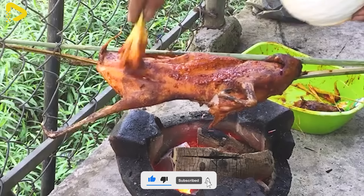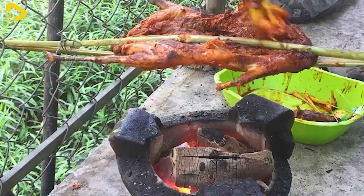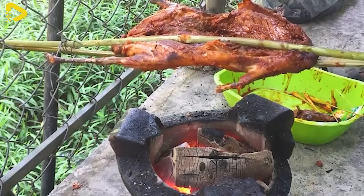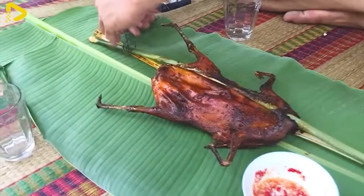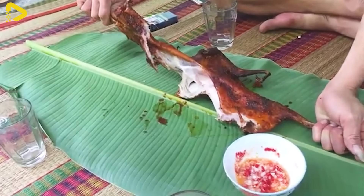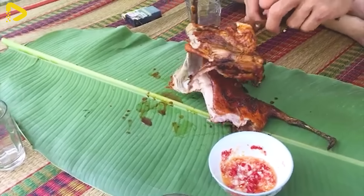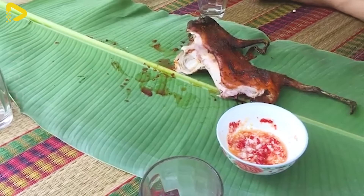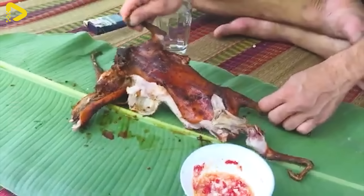Vietnam and Malaysia are two countries developing the deer-mouse farming industry. Although known as a nutritious food source, deer-mouse farming has not yet become widespread, creating a significant opportunity for investors and farmers. Stay tuned to learn how they raise deer mice!